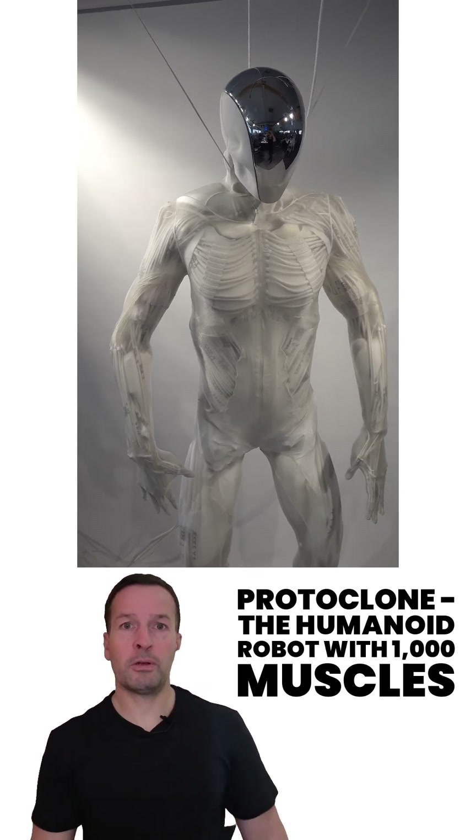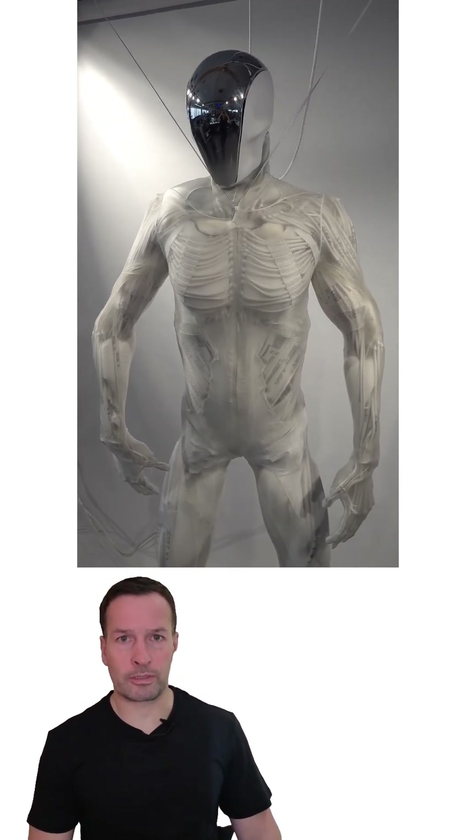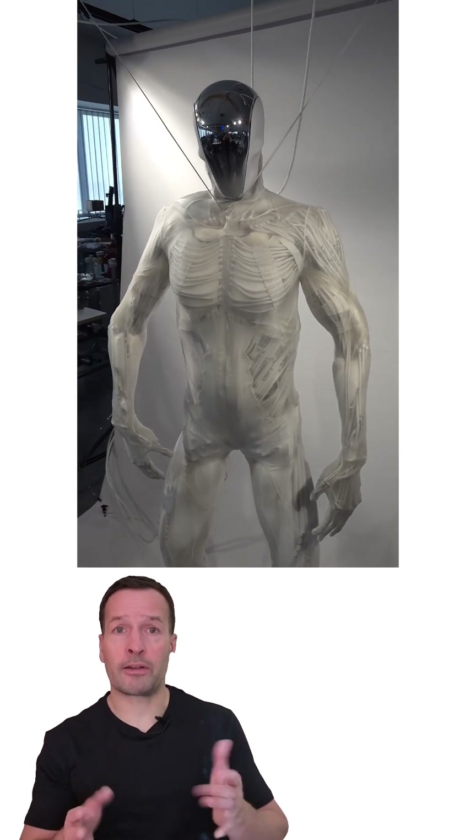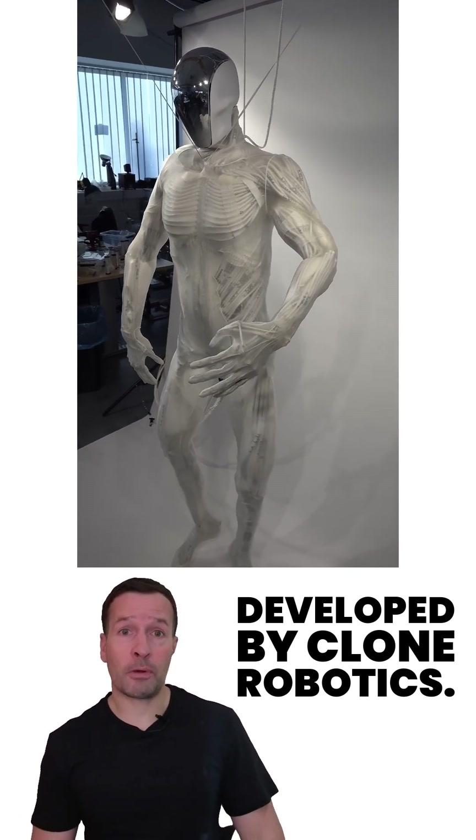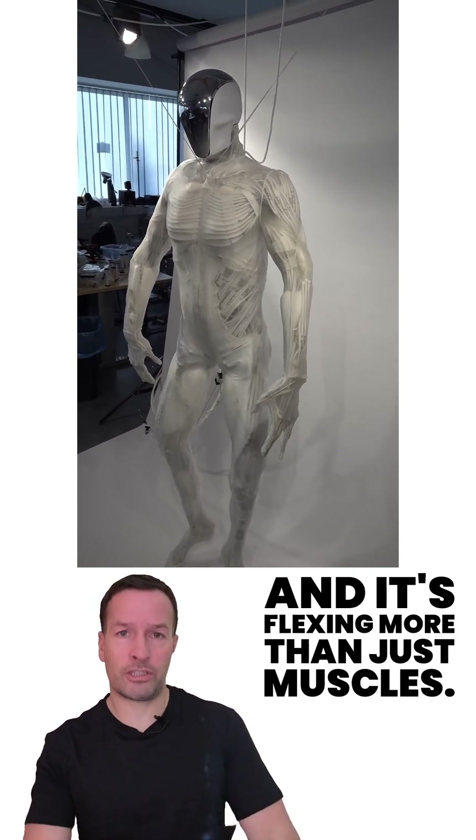Meet ProtoClone, the world's most anatomically accurate humanoid robot developed by Clone Robotics — and it's flexing more than just muscles.